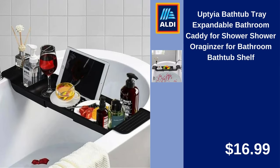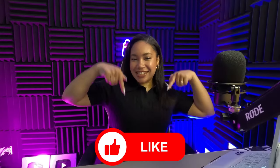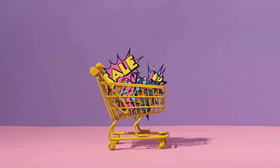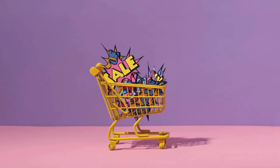Uptie a Bathtub Tray, Expandable Bathroom Caddy for Shower, Bathroom Bathtub Shelf. $16.99. Cat Bite 9x13 Inch, 10-Pack Disposable Aluminum Foil Pans with Lids, Rectangular Aluminum Baking Pans. $17.89. If you found this video useful, you can send it to a friend. Let us know in the comments what the next video should be about and which products you'd like to see more of. See you in the next video.